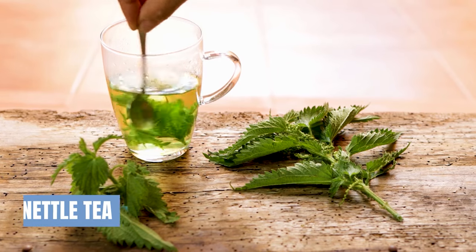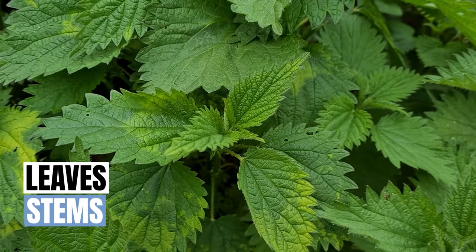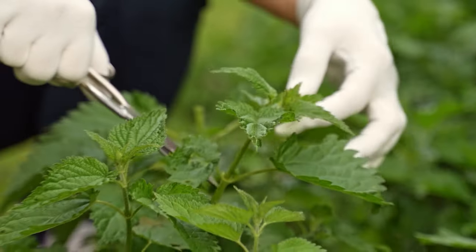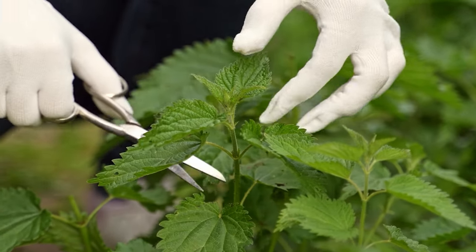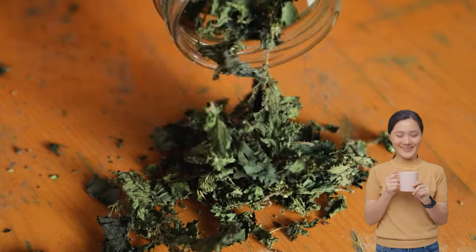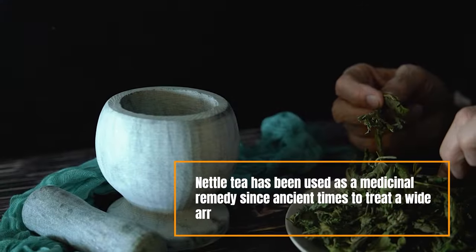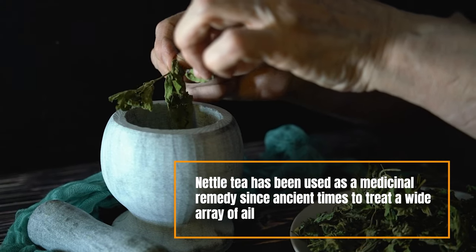Nettle tea is a little-known and often-overlooked herbal infusion made from the leaves and stems of the stinging nettle plant. While the plant gets its name from the stinging hairs on its leaves that release irritating chemicals, once dried or cooked, the nettles lose their sting and become safe to eat and drink. Nettle tea has been used as a medicinal remedy since ancient times to treat a wide array of ailments.